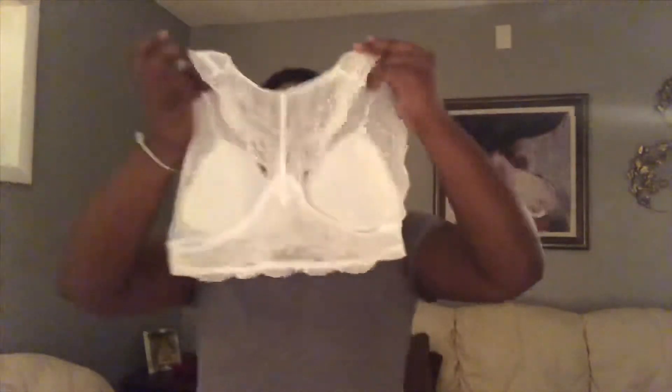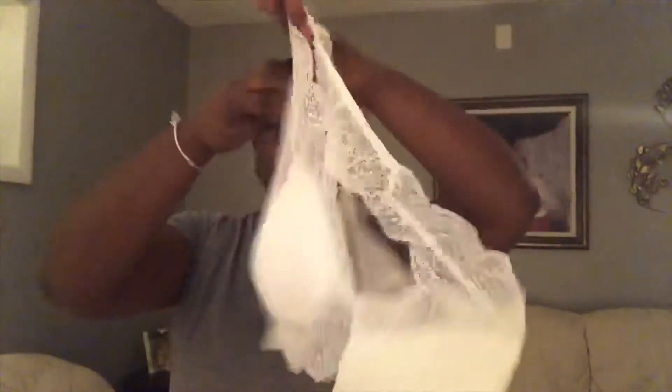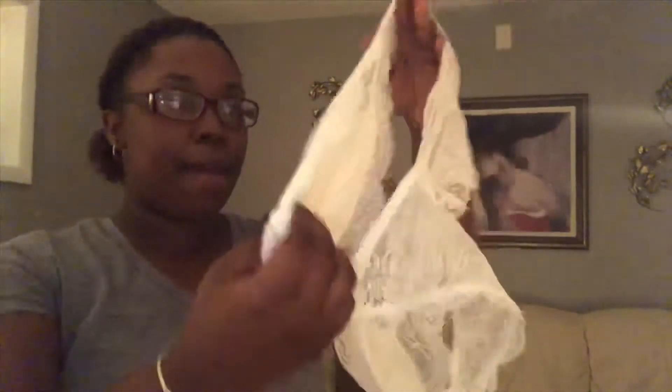This is the white bralette — I'll let you guys know how everything fits and if it's true to size. It's really cute, lightweight. The front has nice detailing; the padding looks a little funny but it's really easy to take out — you just pull the little piece right out and put it back in if you like. I'm gonna try these on off-camera and see what they feel like.